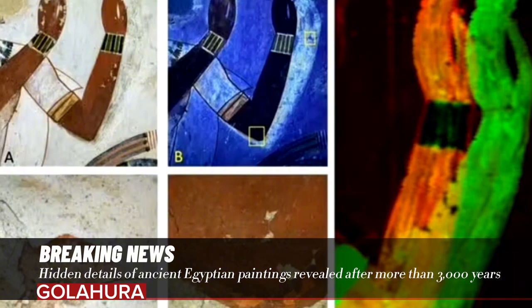These edits, the team suggests, may have been at the request of the people who commissioned the art, or to reflect the painter's own changing vision for their work, adding personal touches to conventional motifs.